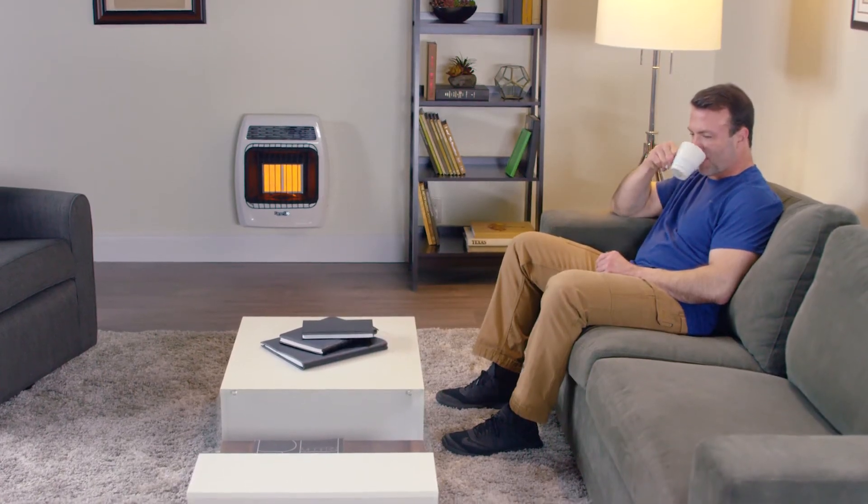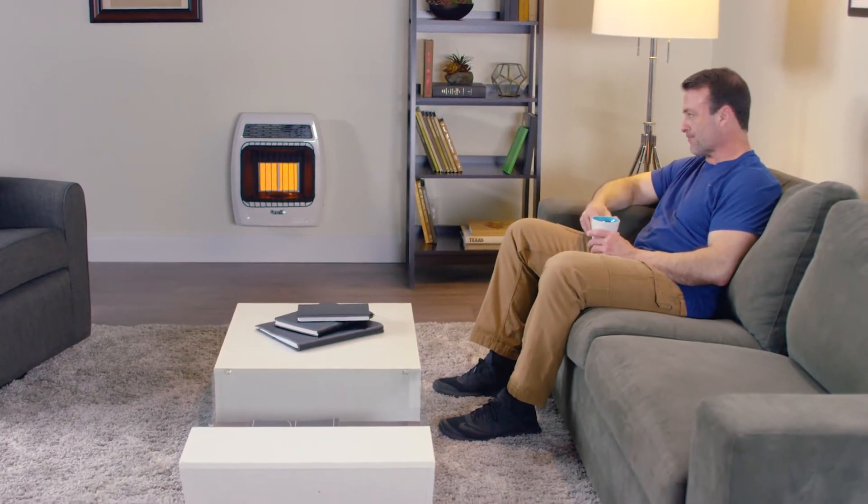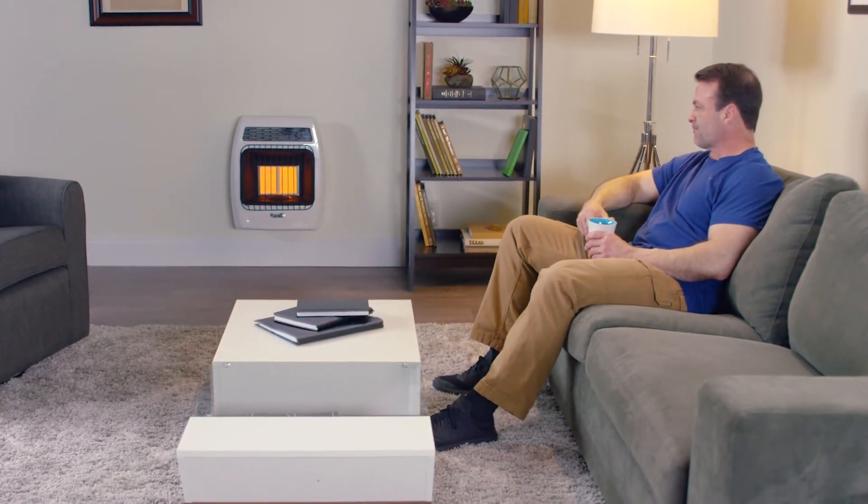Vent-free technology eliminates the need for a flue chimney and electricity, making it ideal for everyday heating or as a backup when the power goes out.